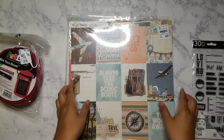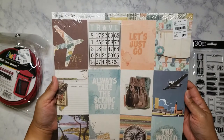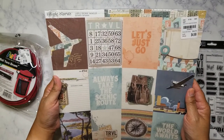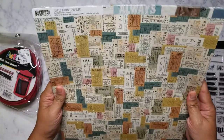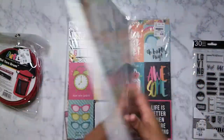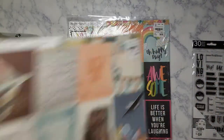This is also Simple Stories — Simple Vintage Traveler, for $4.99. When I saw it I immediately put it in my cart. When I got home I didn't realize what was on the back, and I was like, wow, I should have gotten two packs because I really love the vintage ticket look too. I'm really happy I was able to get that.